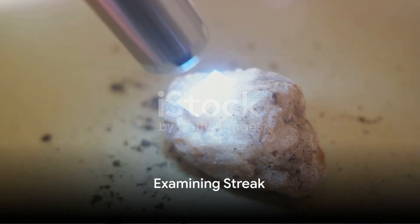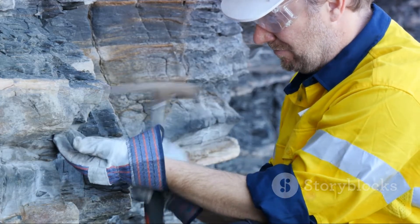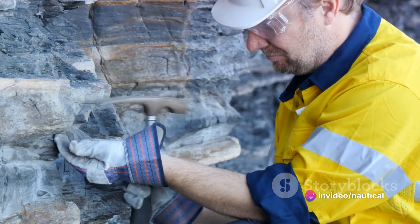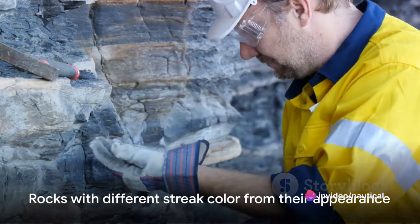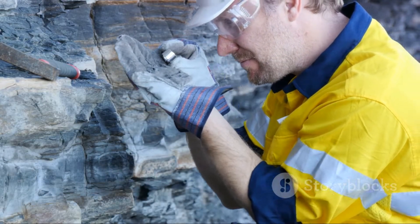Now, take a closer look at the rock's streak. This refers to the color of the powdered mineral, which you can observe by rubbing the rock against a porcelain plate, also known as a streak plate. Some rocks have a streak color that's vastly different from their actual color. For instance, hematite, despite being silver gray, leaves a reddish-brown streak.